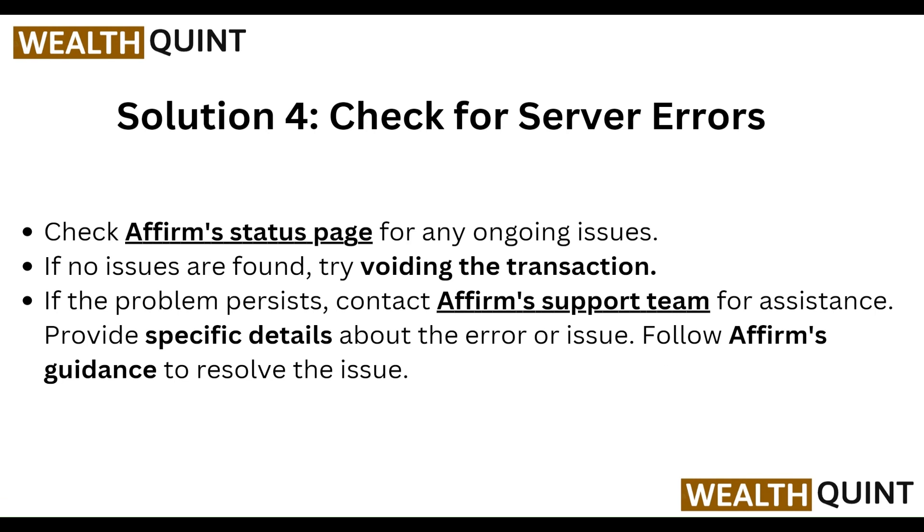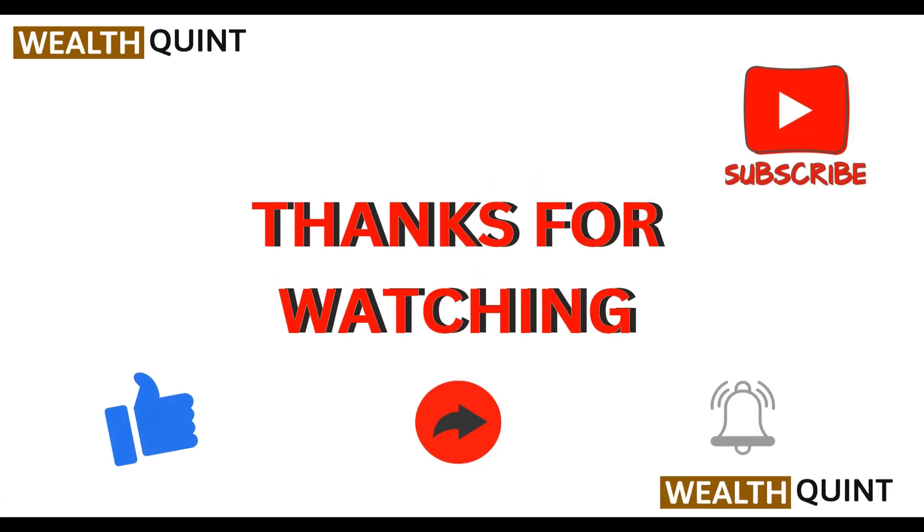If no issues are found, try redoing the transaction. If the problem persists, contact the Affirm support team for assistance. Provide specific details about the error or issue and follow Affirm's guidance to resolve the issue. So these are all the steps — thanks guys!